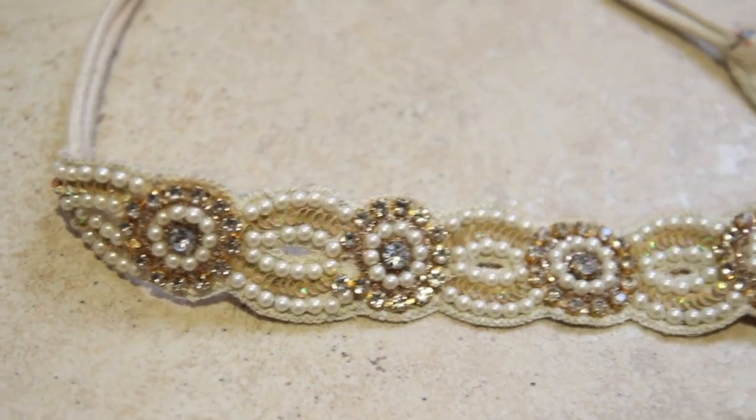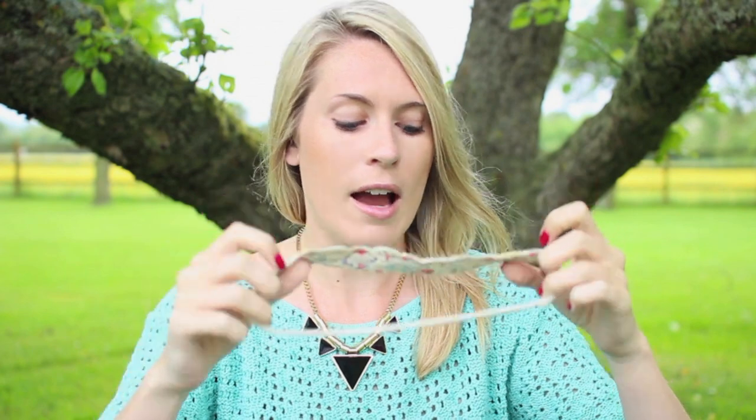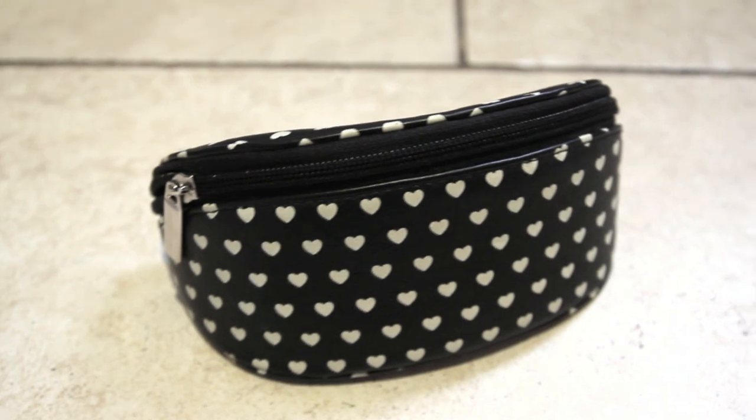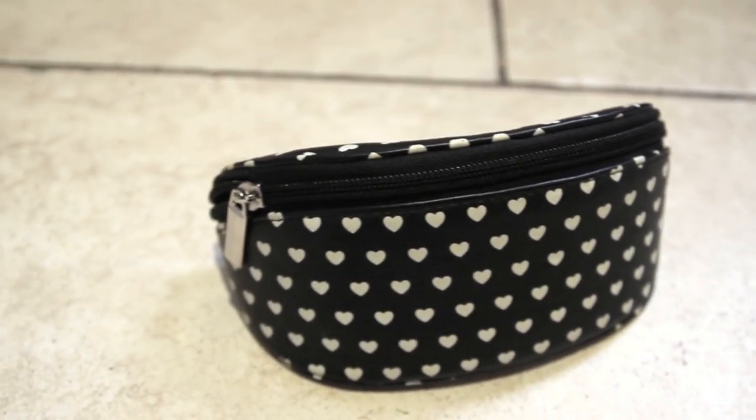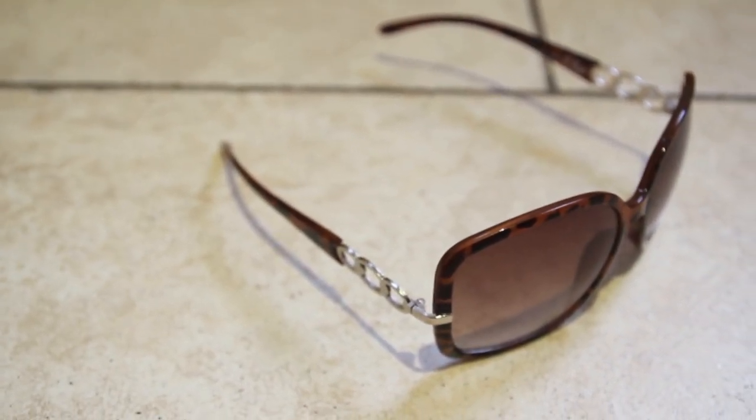I also have a hairband I picked up from Forever 21 in America — it's beautiful, it sparkles. I love keeping my hair off my face on the beach because sand just gets in the way. Then my sunglasses — the case is from Topshop to protect them, and the sunglasses themselves are from New Look. They were literally about £3 — so cheap. There's no point having expensive sunglasses when I just break them. I love the design and they've lasted really well.